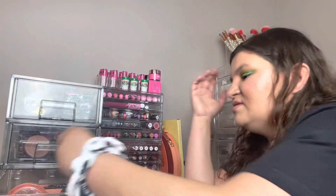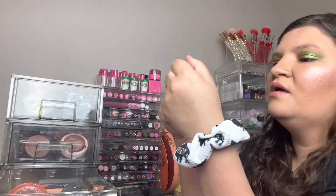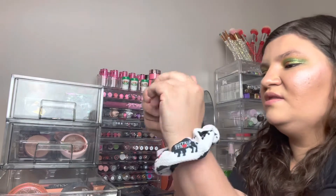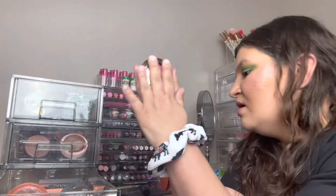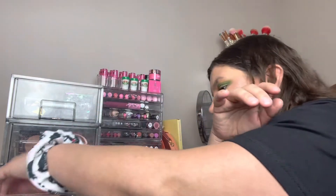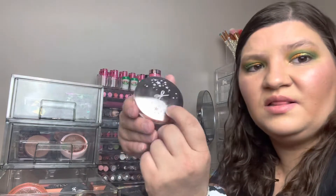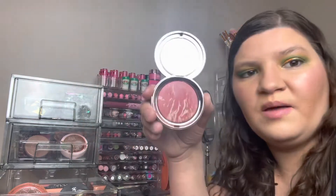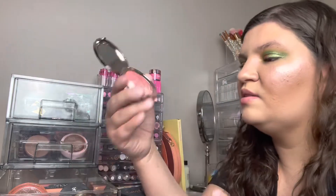The Milani blush in the shade Bella Bellini — definitely keeping this, it's so pretty especially if you like a shimmery blush. The In Case blush from By Rosie Jane — I'm keeping that, I don't think it goes on as dark as it looks.